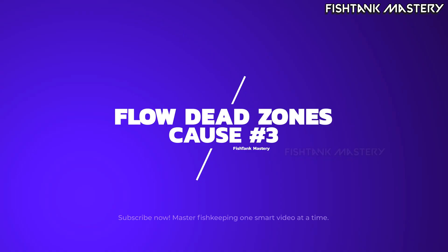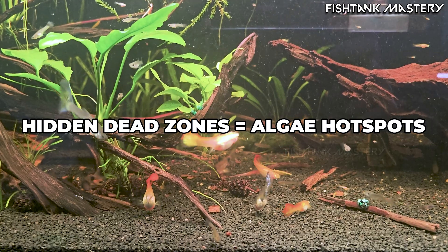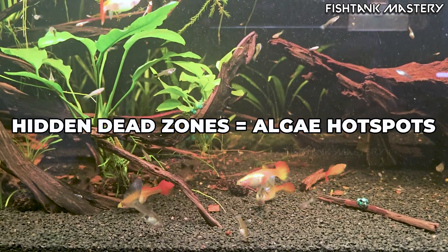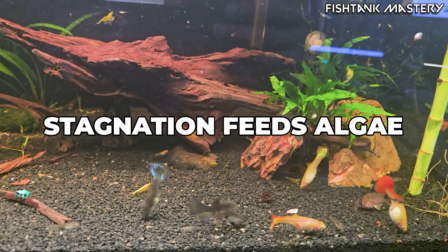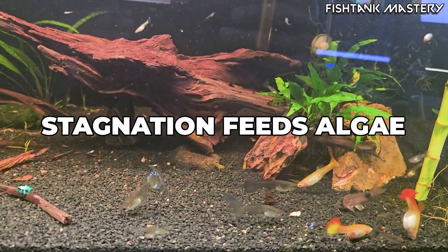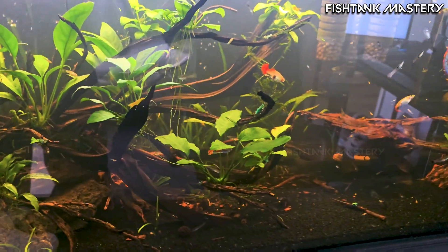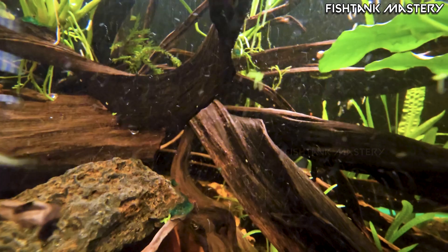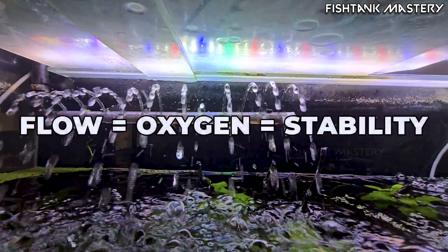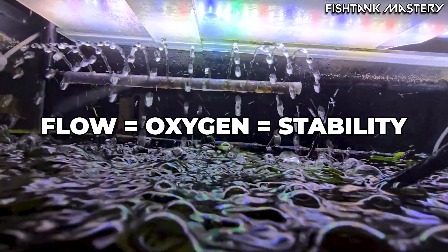Cause number three: flow dead zones. Behind driftwood, under rocks, between thick plants — anywhere water stops moving — these pockets trap waste and create low oxygen zones that algae loves. Stagnation is one of the fastest bloom triggers because it shuts down the beneficial microbes that normally out-compete algae. Fix the flow, fix the biofilm, and the algae disappears on its own.